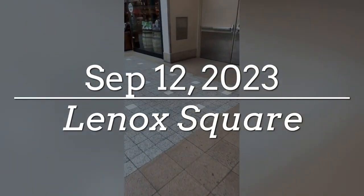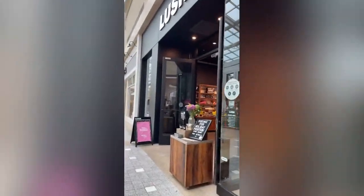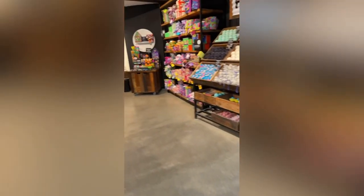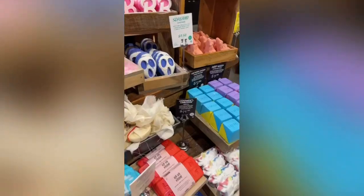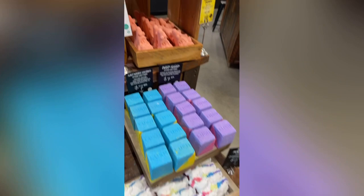I'm riding to Lush right now. I'm just showing you the different bath bombs — the Halloween releases basically. Just enjoy the video.